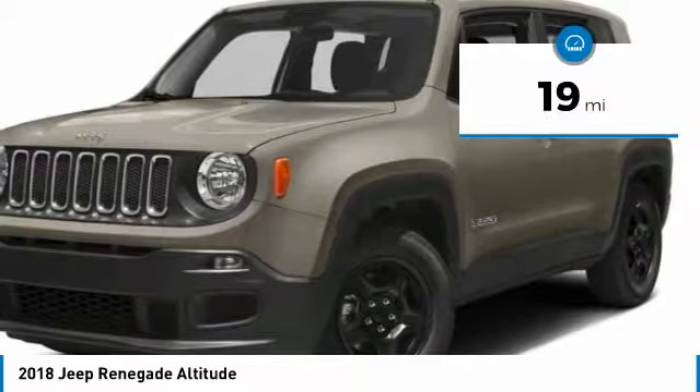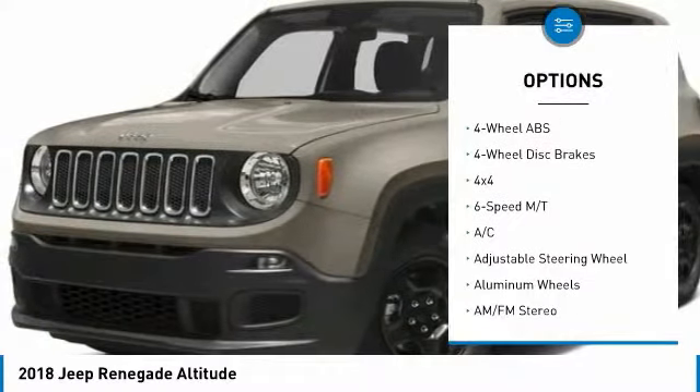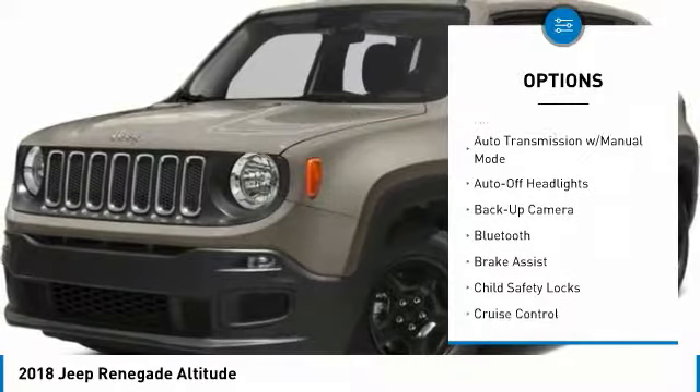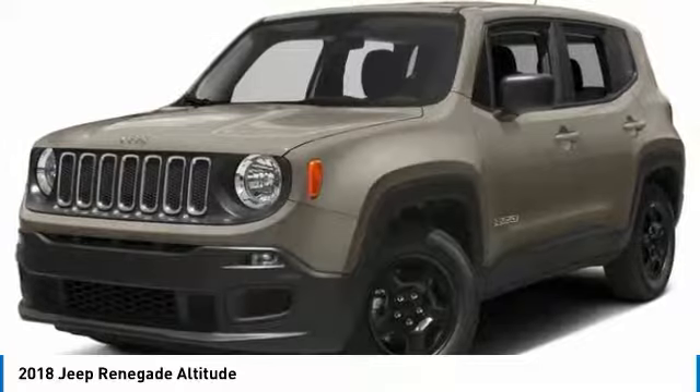This vehicle has less than 100 miles. Here are some of this vehicle's great options: four-wheel drive, backup camera, remote engine start, keyless entry, Bluetooth, leather-wrapped steering wheel, driver lumbar, driver airbag, power steering, and adjustable steering wheel.